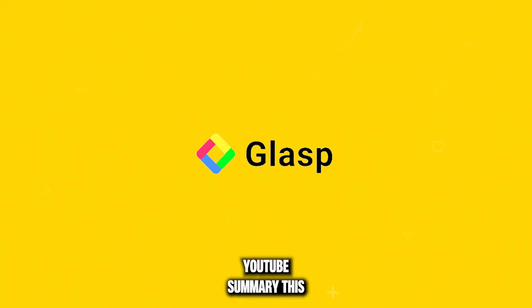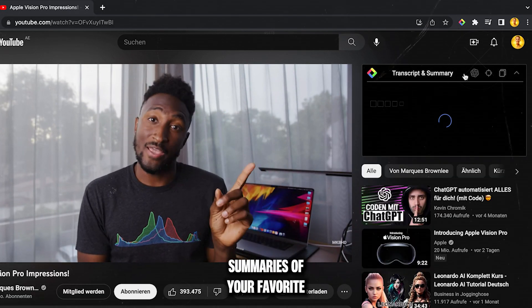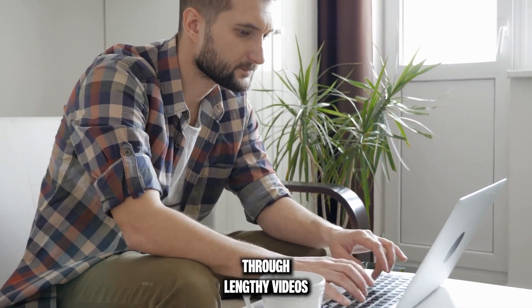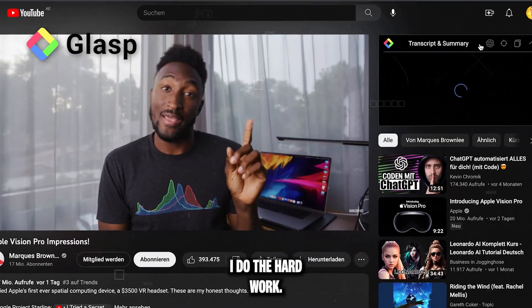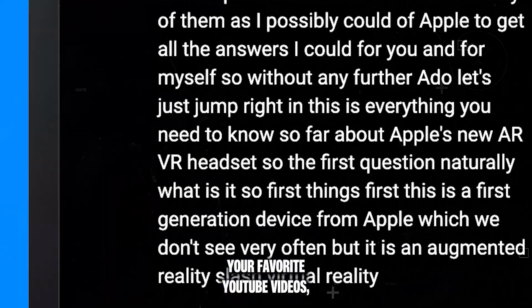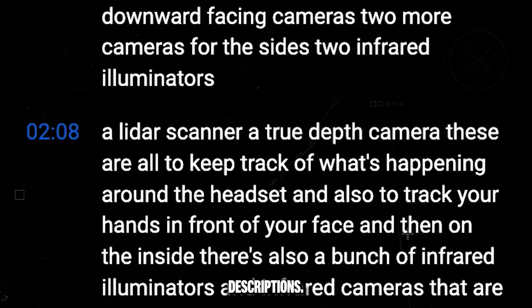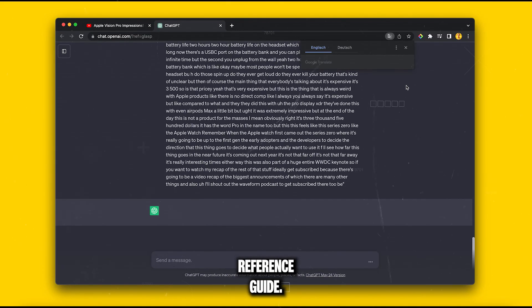First up, we've got GLASP YouTube Summary. This AI-powered tool auto-generates summaries of your favorite YouTube videos — no more manual scrubbing through lengthy videos to find that key piece of info. With GLASP, just sit back and let AI do the hard work. This smart tool not only summarizes videos but also provides detailed timestamps and descriptions, turning hours-long content into a quick and easy reference guide.